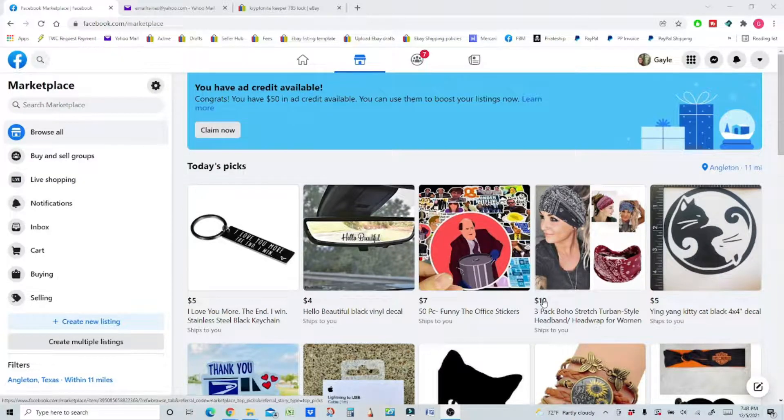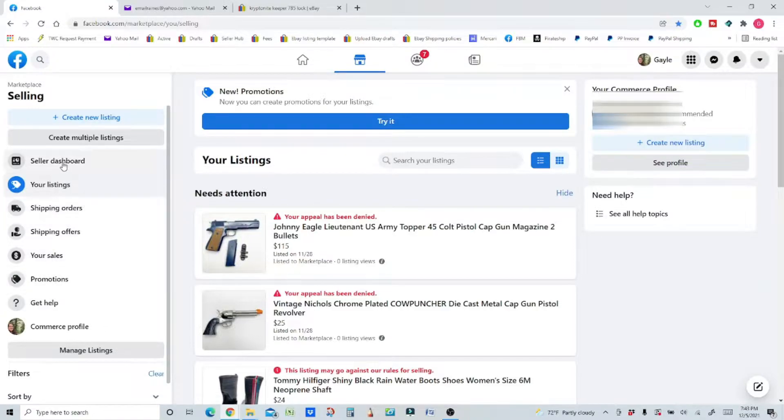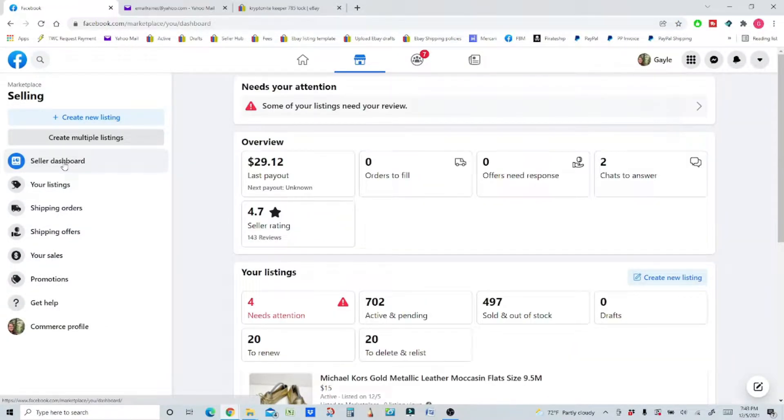Now let's get into where you would see it on your desktop. Let me show you how easy it is. You go to Facebook Marketplace, then go down to Selling and click that. From there, go up to Seller Dashboard. Here is where you can see all of the items that need to be addressed — whether they need attention, need to be renewed, or need to be deleted and relisted. This is where we need to be.